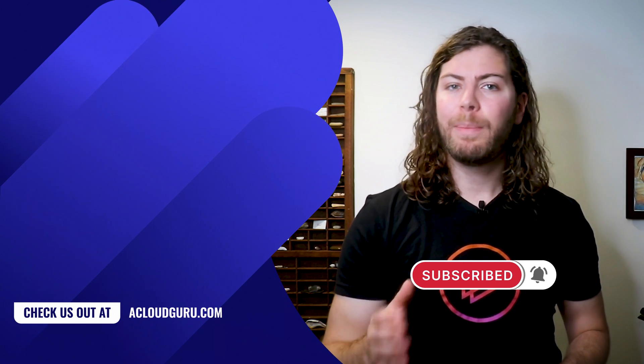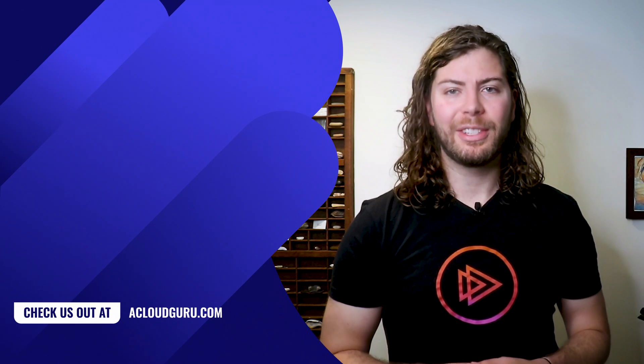That's all for this week. Keep being awesome cloud gurus, take care of each other, and I'll see you next time.